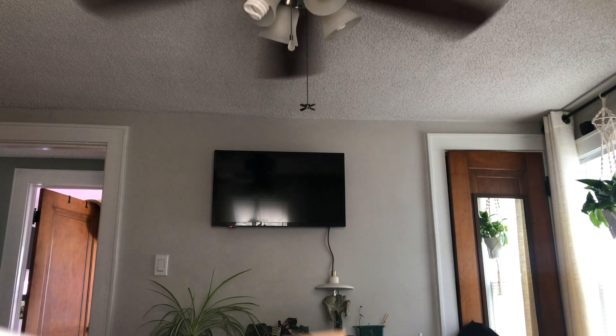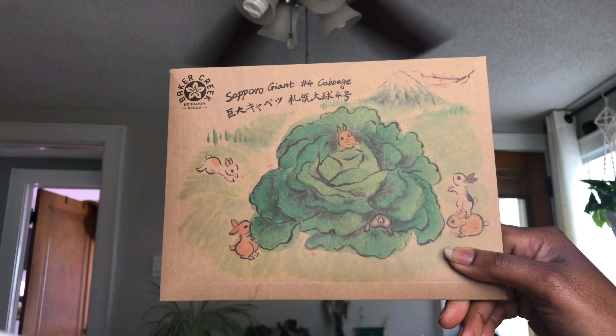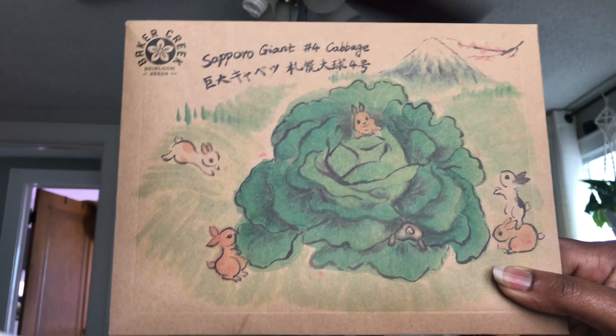Well hello there YouTube, it's Ro here. Thank you for visiting You Grow Ro. If this is your first time, I hope you'll consider subscribing at the end of this video. If you've been here before, thank you so much for coming back — I appreciate you.